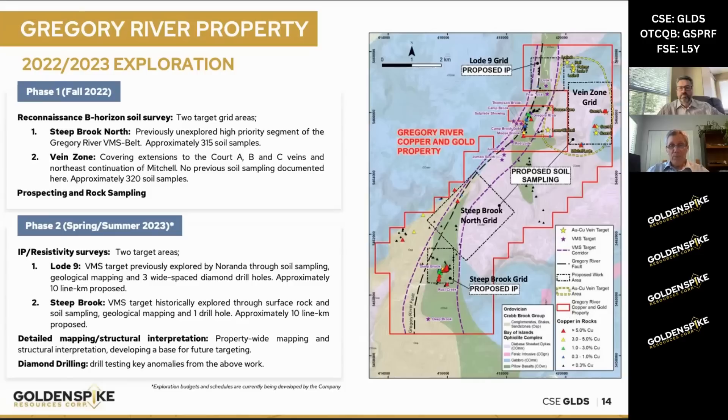Down in the south half of the property, you can see the large Steep Brook grid. That's another soil grid that we want to do. We planned to do it last fall, but the weather closed in and we weren't able to get it done before the snow came. We'll do another big soil survey there to try to trace the VMS-style mineralization. And right at the very bottom, the Steep Brook IP grid — that's an IP survey that we want to do over one of our key targets.